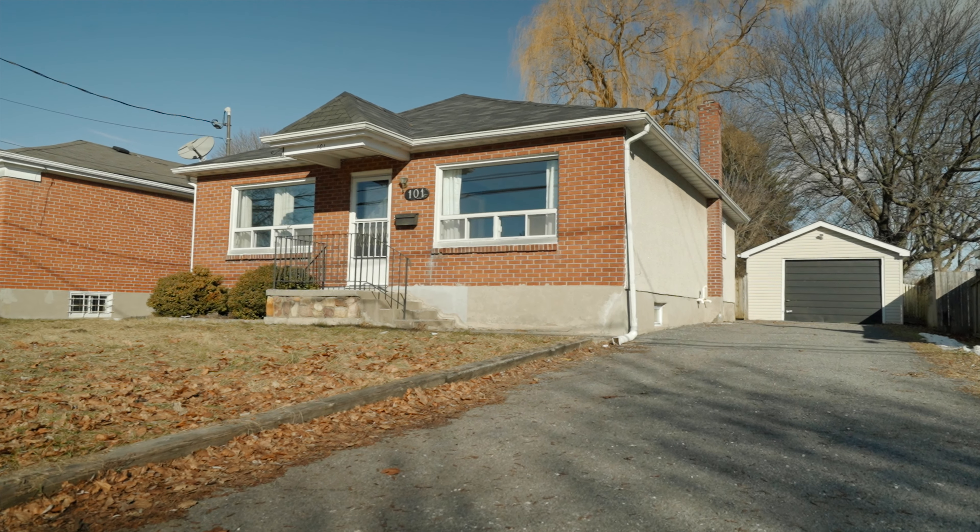Welcome to 101 Robertson Avenue in Dover Heights. This cute little bungalow has three bedrooms on the main level with an updated bathroom, a large kitchen, a large living room, and dining room area. Downstairs there's a rec room, a nice little bar area, and a fourth bedroom. Go have a look around and see what you think.